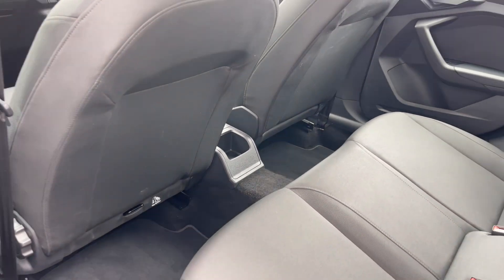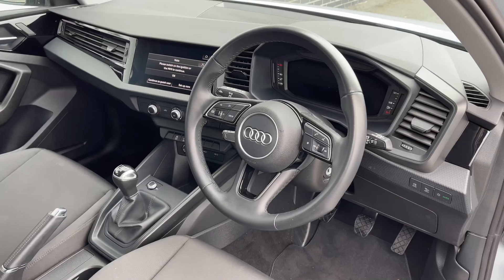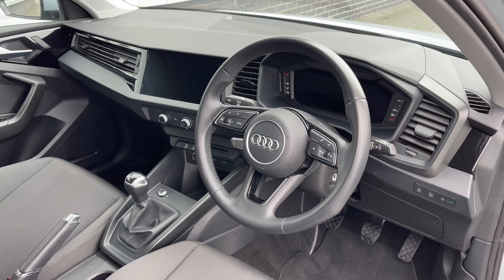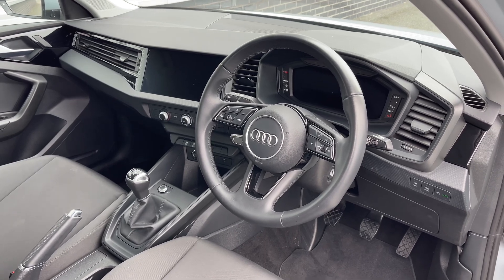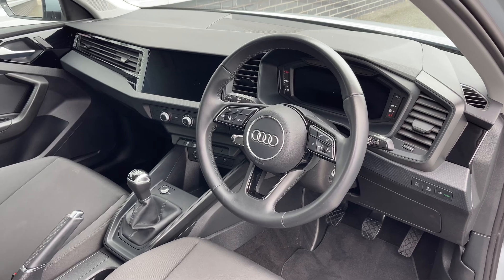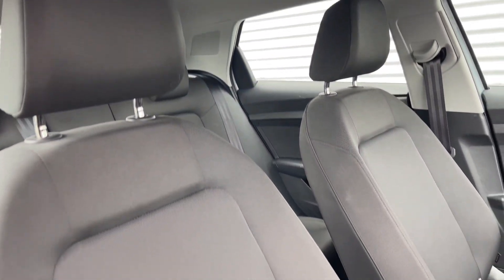As we make our way to the front of the vehicle, the leather multi-function steering wheel greets you on entry. We have the Audi virtual cockpit display, and to the centre of the car's dash we have the large intuitive multimedia touchscreen. The front seats again come finished in cloth material and feature plenty of manual adjustment controls.